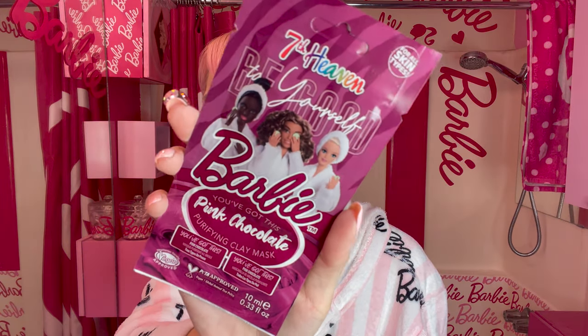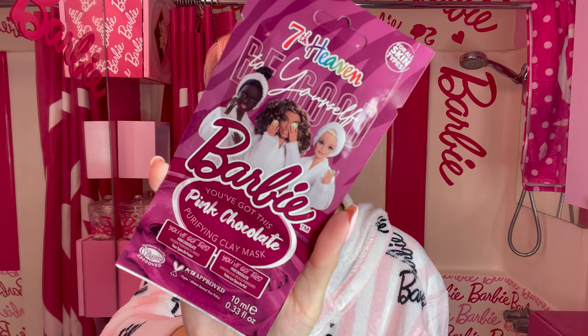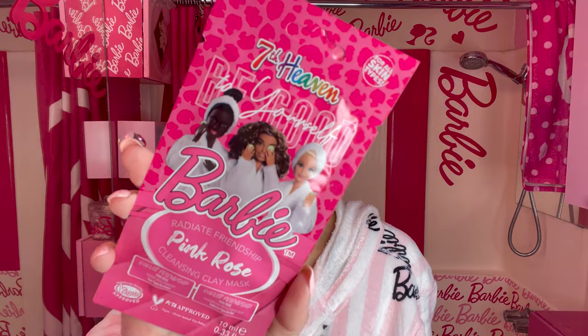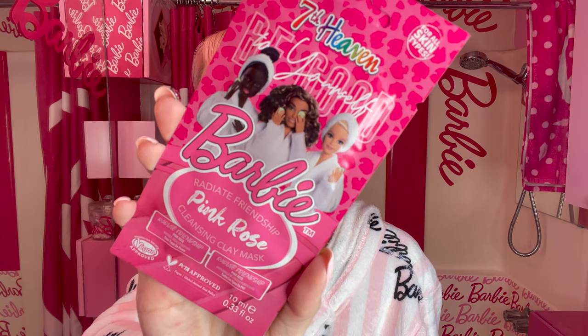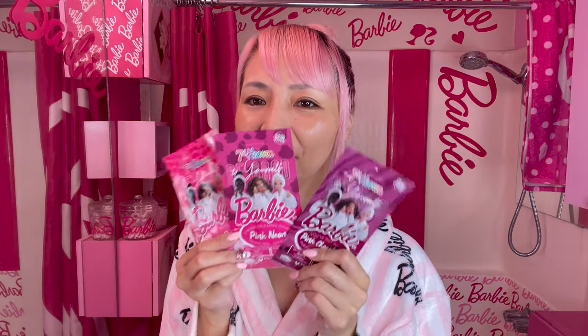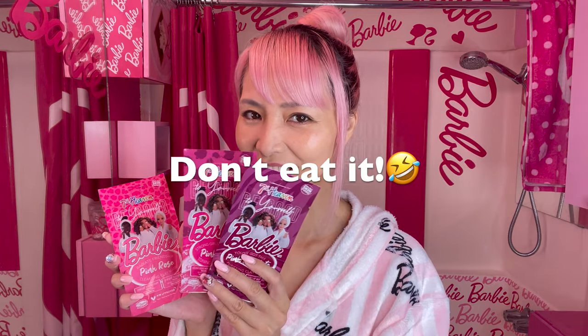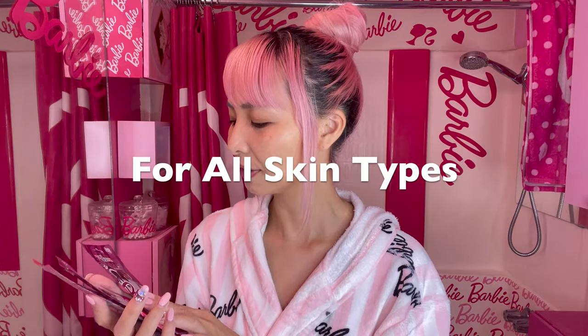Pink Chocolate — that's the name of the mask, so I almost want to eat it! Purifying clay mask. 'Radiate friendship.' Pink Rose cleansing clay mask. So these three Barbie masks actually have different functions: pink neon, pink chocolate, pink rose. They all sound good! The packages look like candies, but don't eat them — they're masks. For all skin types.